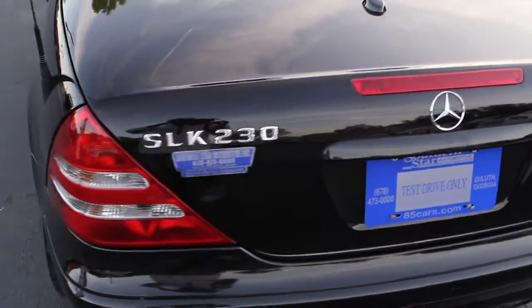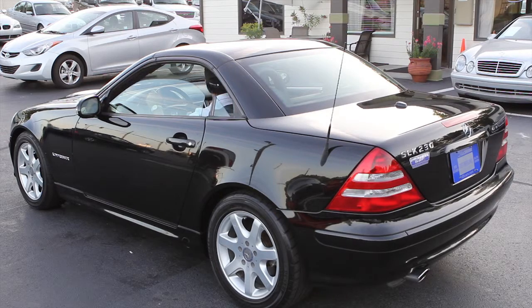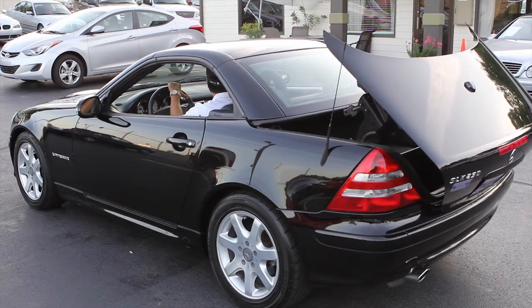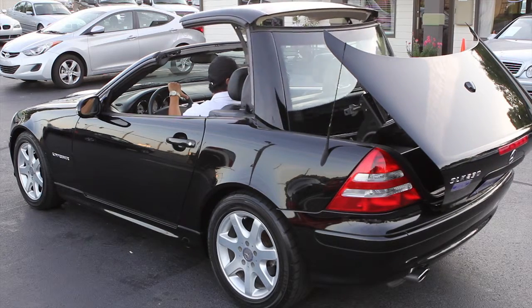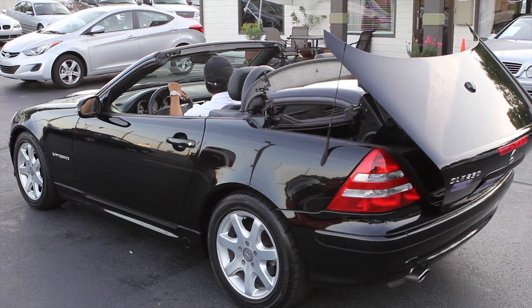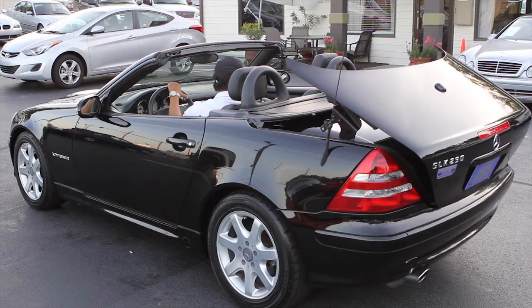Of course, you can drive it in the wintertime as well because it is a hardtop convertible — a premium quality vehicle with all the right ingredients. The Carfax history is great, and Carfax actually gives this vehicle an eighteen-hundred-dollar over NADA retail value due to its great history.